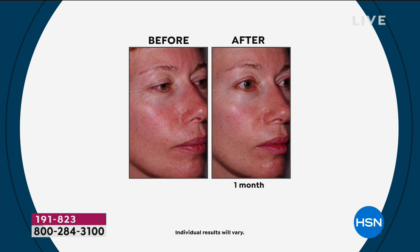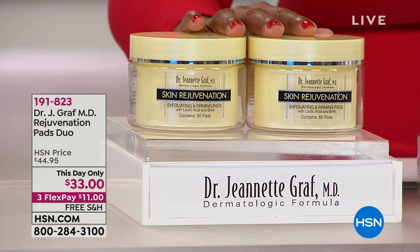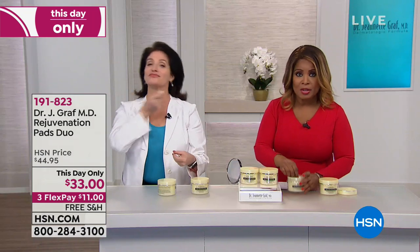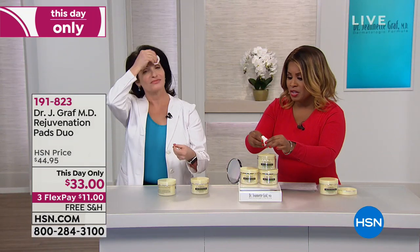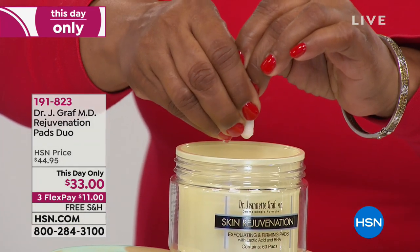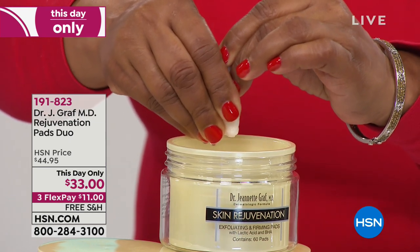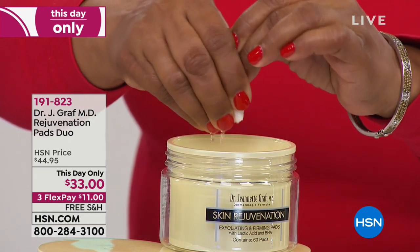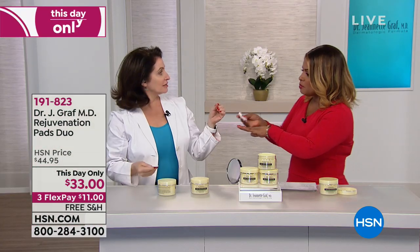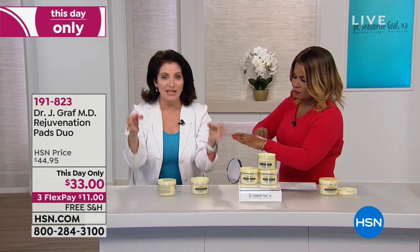This is the best value that we've ever offered — 25% off. Over 5,000 of these have sold. This is the last show and they are a customer pick. Look at how much product is in each of these pads. Hundreds and hundreds of patients come to Dr. Graff specifically for anti-aging skin care. People love the pads because they're so simple — three power hitters in one simple step.